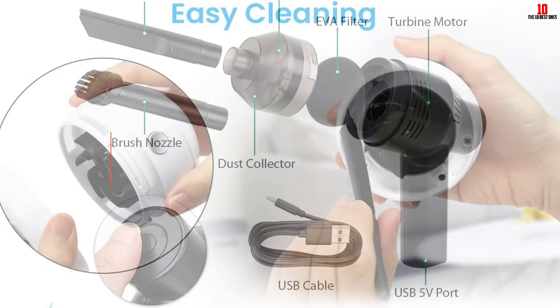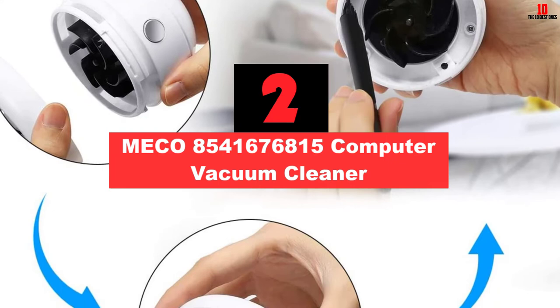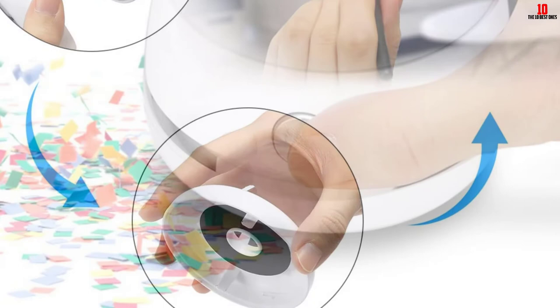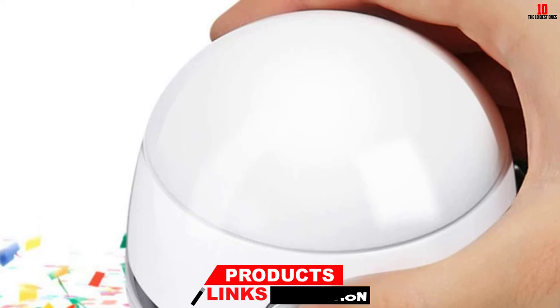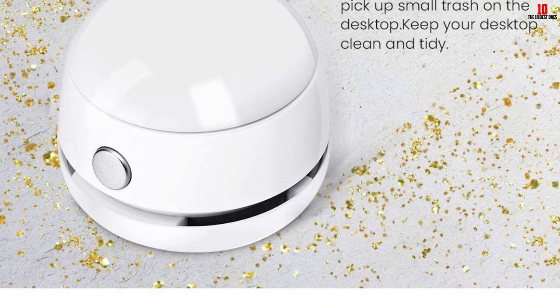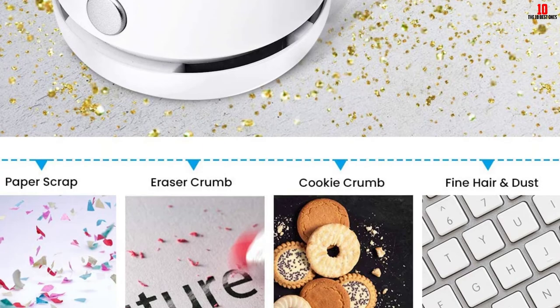At number 2, we have the MECO 8541676815 Computer Vacuum Cleaner. Your CPU can get messed up when there is dirt and debris lodged deep within the machine. With the MECO 8541676815, you get an easy-to-manage vacuum cleaner that is perfect for your CPU cleaning needs. The cleaner fits easily on your desktop and adjusts the suction speed as required. Whether it is hair, dust, crumbs, or heavy debris present inside the CPU, this vacuum cleaner can handle it all with ease.